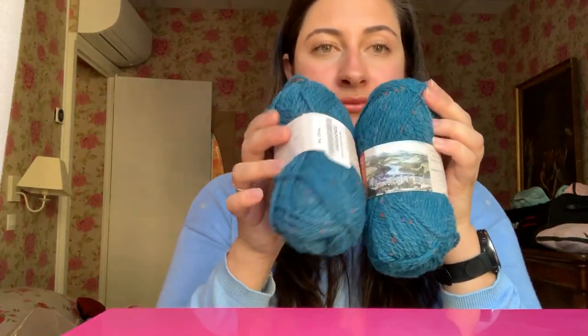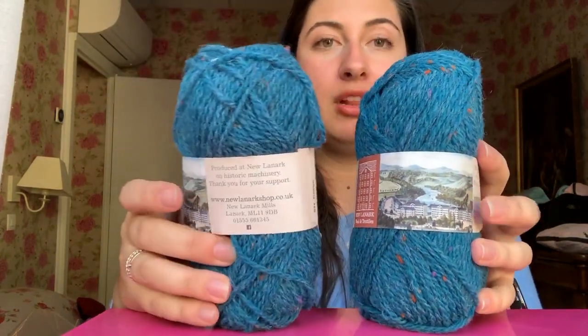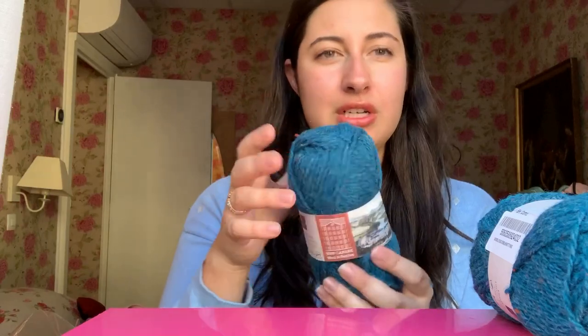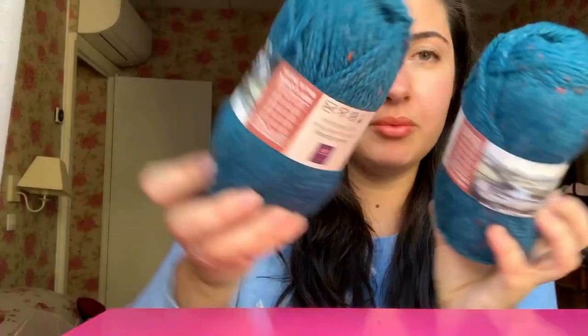The first thing I bought in Scotland was this yarn here. It's double knitting, so eight-ply, and it's New Lanark Wool and Textiles from New Lanark Mills in the United Kingdom — I believe it's a Scottish company. I bought two skeins of that. It's DK weight, and it was to make a beanie. I wanted to support local and buy some stuff from where I was.